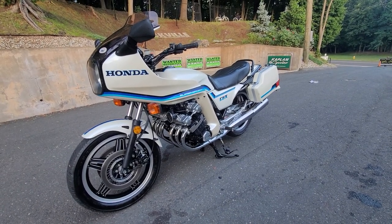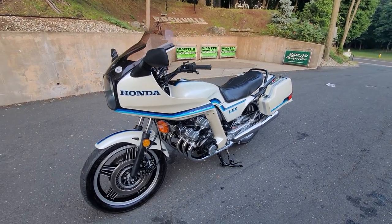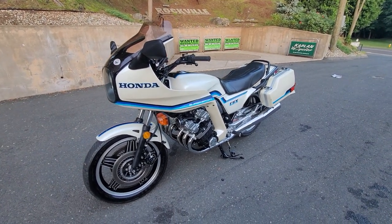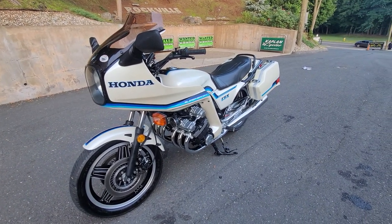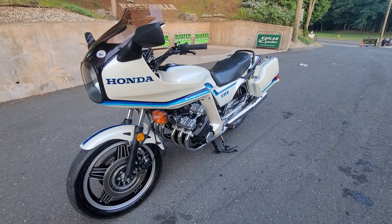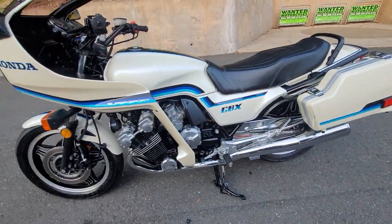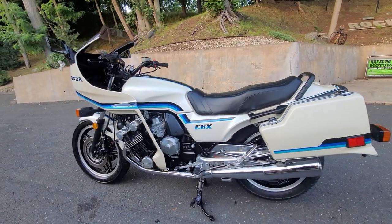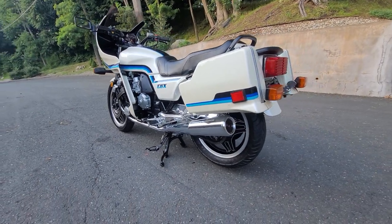I haven't seen one this nice come up on eBay in a while. If you have any questions, give us a call at 860-454-7024. Thanks for watching. It is Friday night, Fourth of July. Hopefully I didn't repeat myself too much, but you get the idea — it's a beauty. Look at the profile of this thing. It is a timeless design, like a Porsche 911, or a '69 Chevelle.